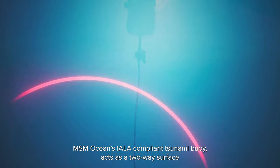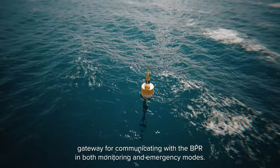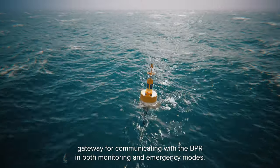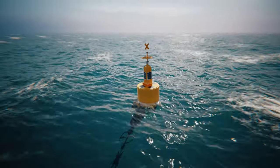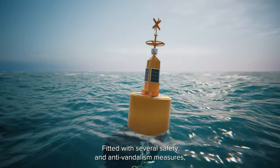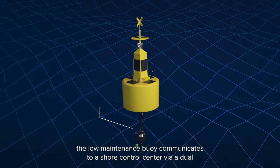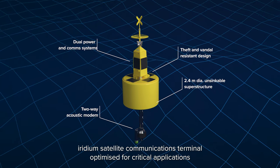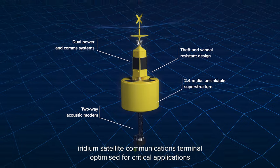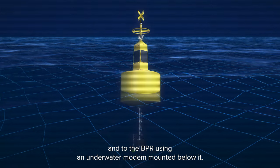MSM Ocean's DART-compliant tsunami buoy acts as a two-way surface gateway for communicating with the BPR in both monitoring and emergency modes. Fitted with several safety and anti-vandalism measures, the low-maintenance buoy communicates to a shore control centre via a dual Iridium satellite communications terminal, optimised for critical applications, and to the BPR using an underwater modem mounted below it.